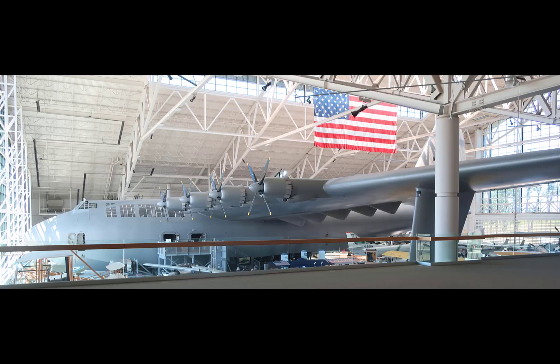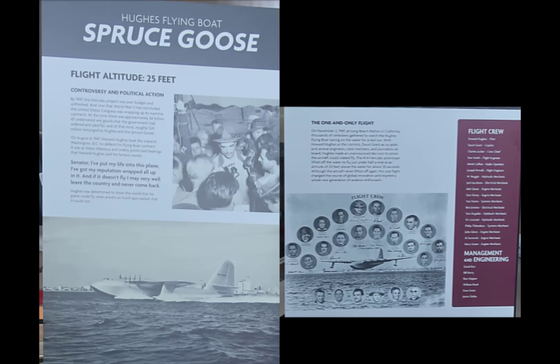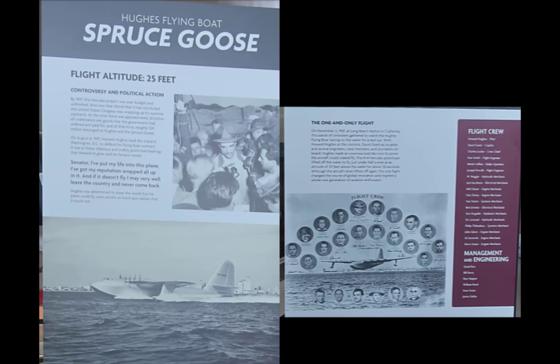The HK-1, which is Hughes Kaiser 1 Hercules, commonly called the Spruce Goose, is actually made out of birch. It is the mainstay of the Evergreen Aviation and Space Museum in McMinnville, Oregon. We toured it while it was still in Long Beach. This is a massive aircraft with eight R-4360 Pratt & Whitney 28-cylinder engines — massive, powerful engines. A number of these panels talk about how the Spruce Goose got moved from Long Beach to McMinnville, who flew it, and common folklore. Howard Hughes flew the Spruce Goose alone — actually there were a number of people. It wasn't airborne for very long, and it also suffered structural failure during that flight.